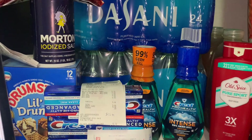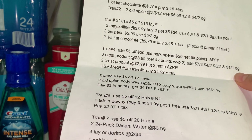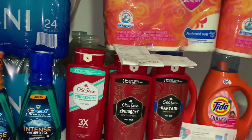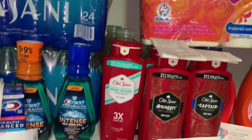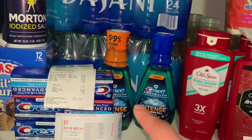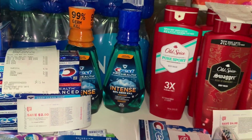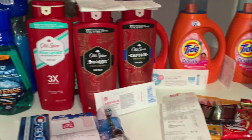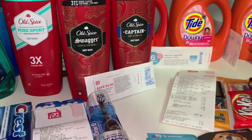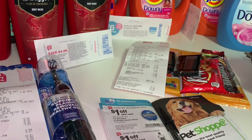Esta vez me hice una lista de las transacciones que planeaba realizar — planeé siete pero terminé realizando nueve transacciones en dos tiendas diferentes, ya que en mi primera tienda no encontré productos de Crest. Esta oferta me interesaba mucho porque sale con una súper ganancia si tiene los cupones digitales que yo tenía en mi cuenta.